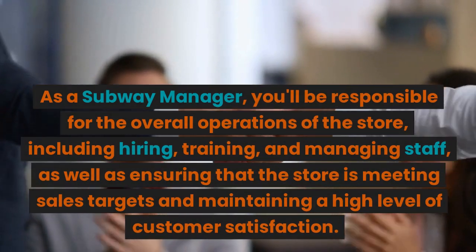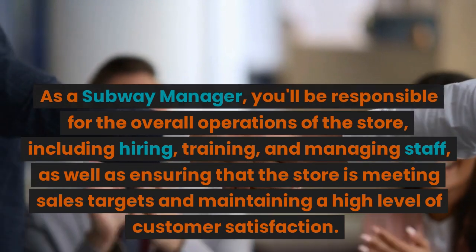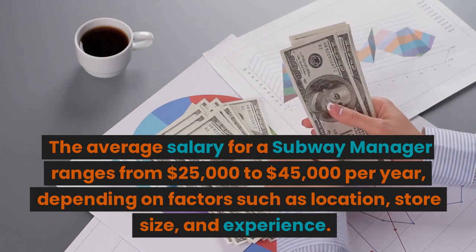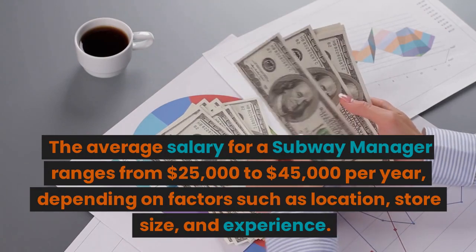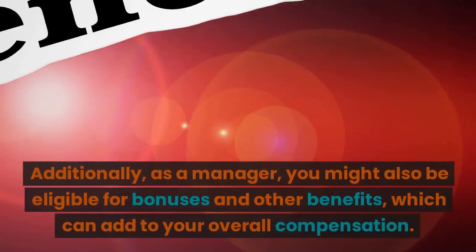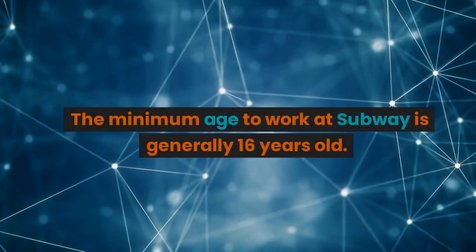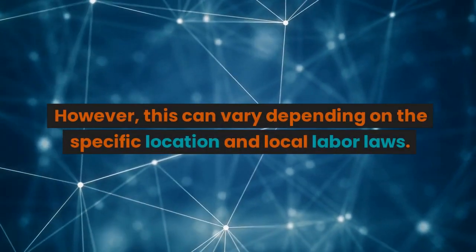As a Subway manager, you'll be responsible for the overall operations of the store, including hiring, training, and managing staff, as well as ensuring that the store is meeting sales targets and maintaining a high level of customer satisfaction. The average salary for a Subway manager ranges from $25,000 to $45,000 per year and up, depending on factors such as location, store size, and experience. Additionally, you might also be eligible for bonuses and other benefits, which can add to your overall compensation.